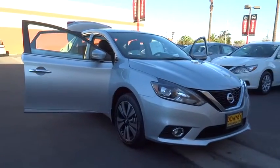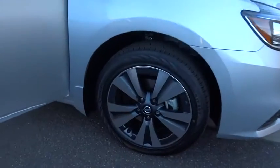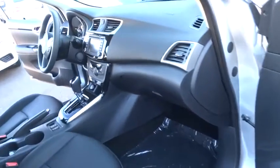Keyless entry, stability control, traction control, anti-lock braking system, steering wheel audio controls, navigation system, backup camera, leather-wrapped steering wheel, Bluetooth, power steering.